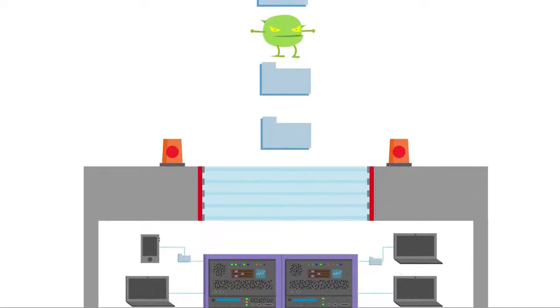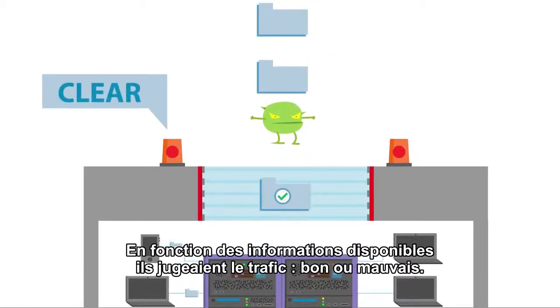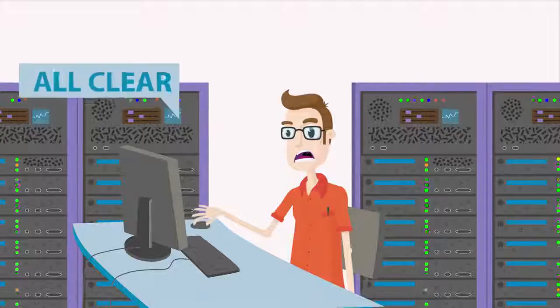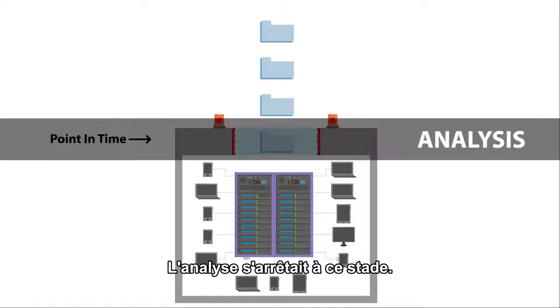And based on known intelligence, gave a disposition of good or bad, letting the good stuff in and kicking the bad stuff out. But that's where the analysis stopped.